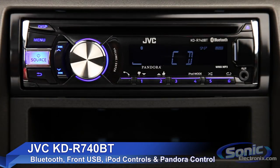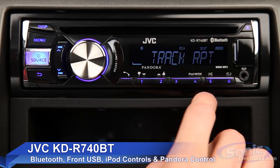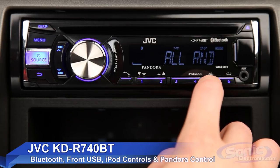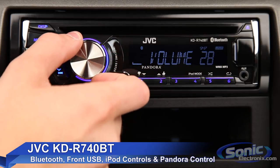It has two sets of 2.5V RCA outputs that can be used to connect multiple amplifiers for use with speakers or a subwoofer. This deck is 50W peak and 20W RMS and is CEA compliant, so you know you can trust these ratings.